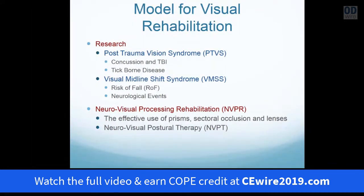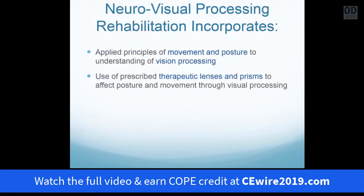Understanding this model of vision will lead us to understand that we can utilize the relationships of visual processing in rehabilitation — by providing specifically used prism, sectoral occlusion, and lenses, as well as special approaches in neurovisual postural therapy. Neurovisual processing rehabilitation incorporates the applied principles of movement and posture to understand the visual process, and then the application of lenses and prisms to affect posture and movement.